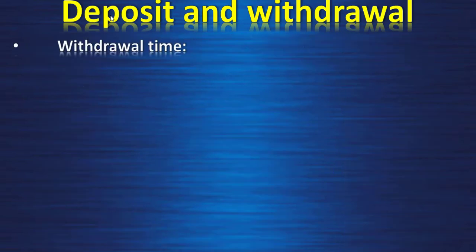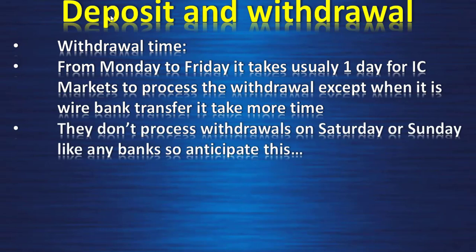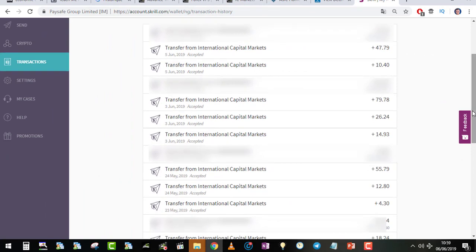Withdrawal time is typically one business day Monday to Friday, except wire bank transfers which take two to five days. IC Markets does not process withdrawals on Saturday and Sunday. Deposits are instant. From my own statement, IC Markets transfers were accepted consistently, and you can withdraw very small amounts — even two to four dollars — with no fee. There are also no fees when depositing, which is a great advantage.